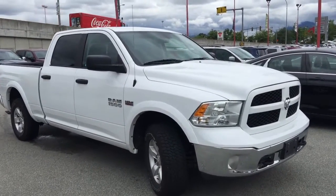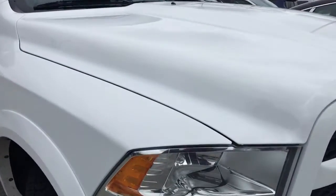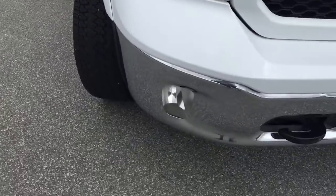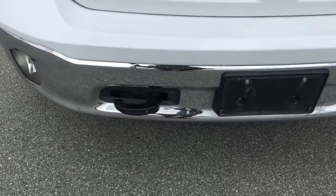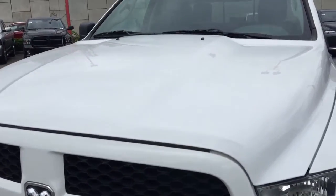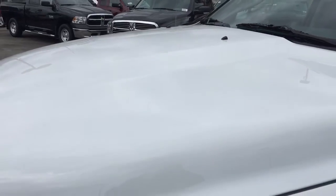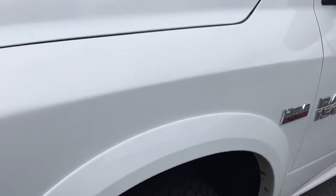Starting up here at the front of the vehicle you will see your quad halogen headlamps that are bent around more to the side in order to increase peripheral light, as well as your fog lamps down at the bottom ensuring that you won't get lost in the dark. I also want to point out that in the front you have your front towing hooks, and it's paired with your 5.7 liter HEMI-powered engine making sure that you can tow your Chevy or Ford truck friends out of the ditches when they're stuck.